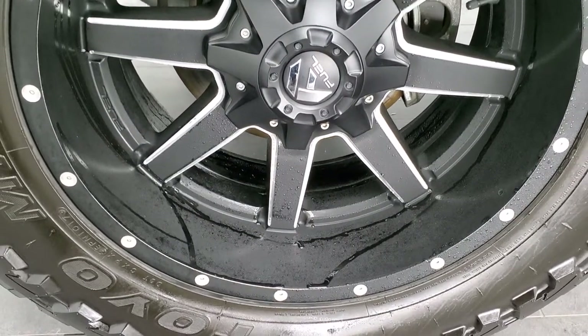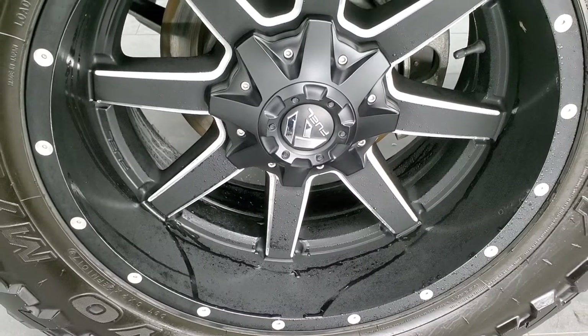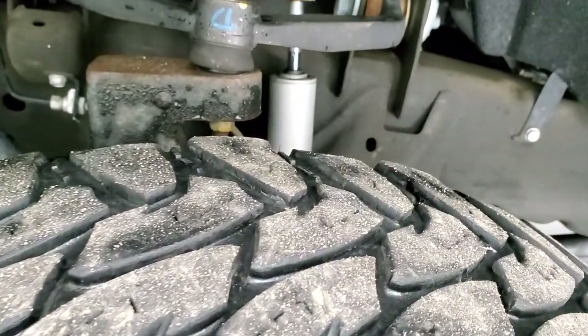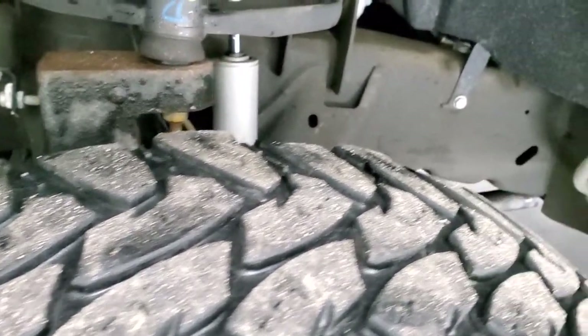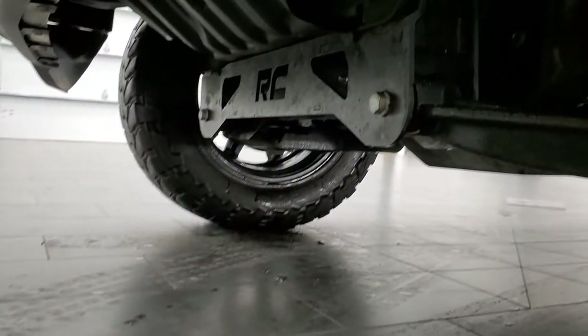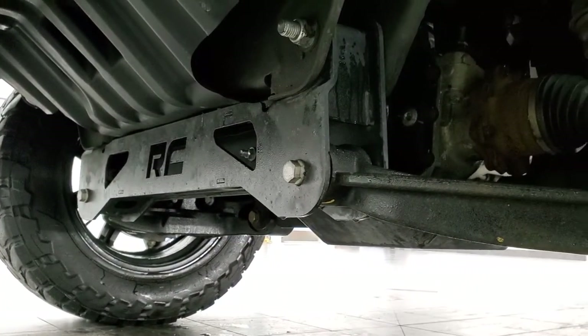This one comes with the 20 inch painted and polished aluminum fuel rims, with open country Toyo MT tires — 35 by 12 and a half R20 LTs. They have just a little bit under half the tread left on them, but still some decent tread there. Frame and underbody is in excellent condition, and this one does have a rough country suspension lift kit on it.